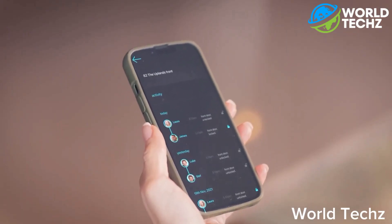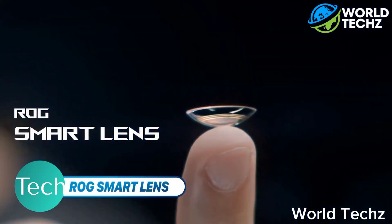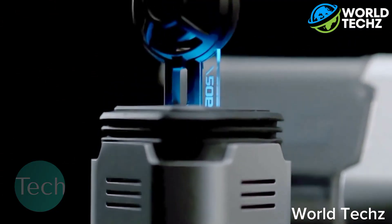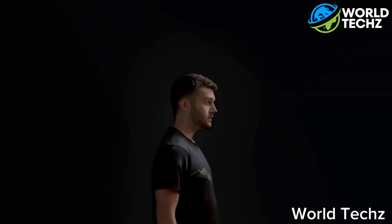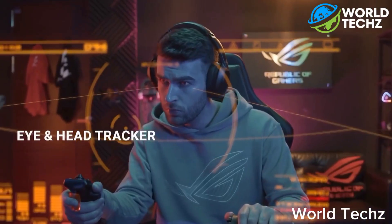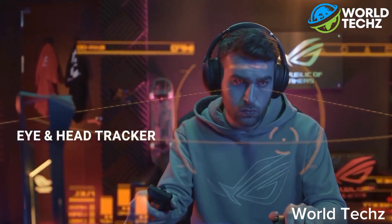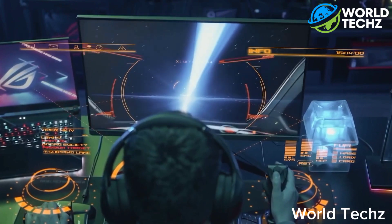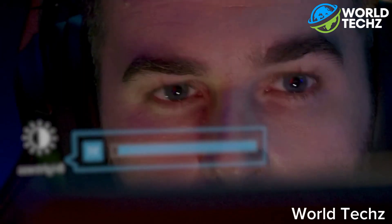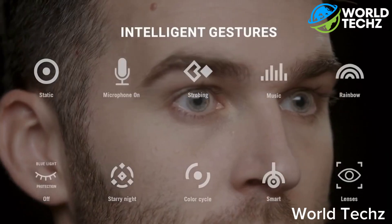ROGE Smart Lens. The ROGE Smart Lens gives your eye control over your game and eliminates the need for a separate eye tracking device. The built-in eye and head tracker tracks every movement you make to ensure a more immersive gaming experience. Now you can easily adjust system settings with your eye, without needing to ALT-Tab or take your hands off the mouse.